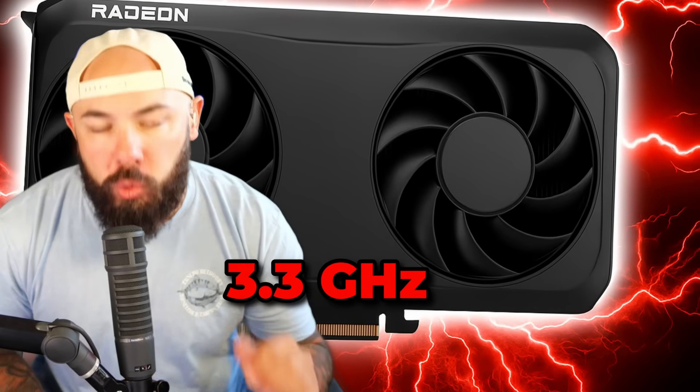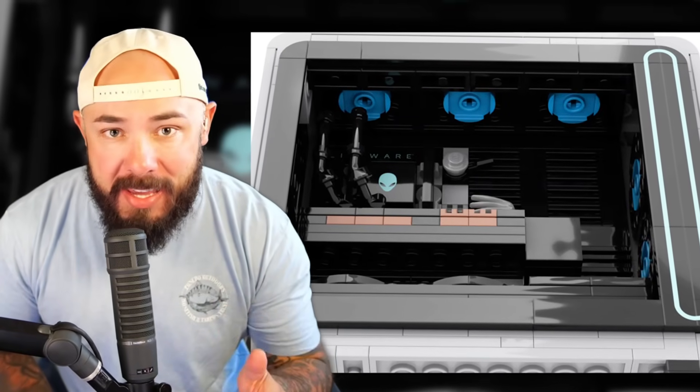GPUs are hitting 3.3 gigahertz. We've got scammers stuffing rice in Amazon boxes, and someone turned a Steam Deck into a gaming keyboard. Alienware just dropped a Lego PC build. You know the drill, let's get into it.